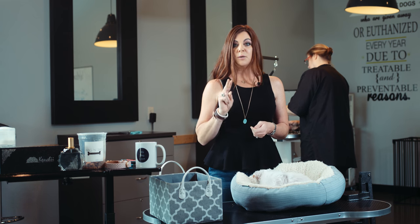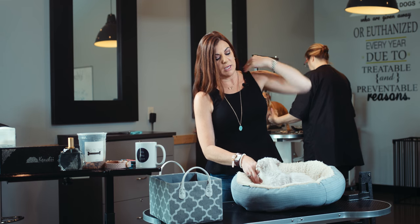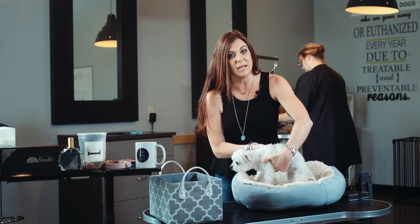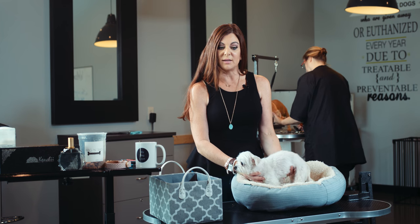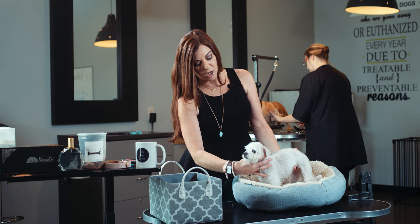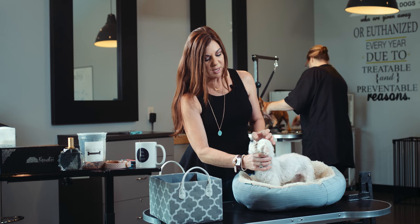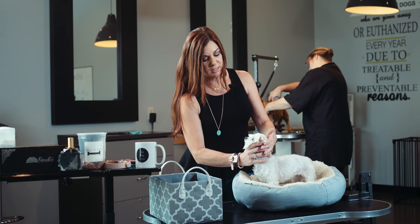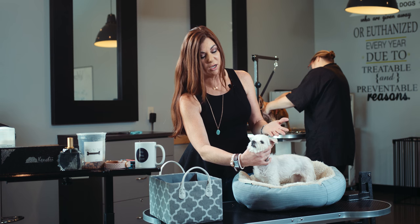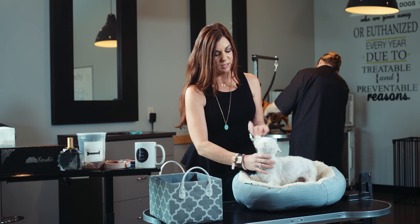Tip number two — this one's really important. You want to make sure that you're teaching your dog an actual command where they maintain a position to accept handling and accept grooming. So Hollywood has been taught to settle. She knows that that means her face is supposed to stay still so that I can come at her with sharp objects. Teaching the settle command gives you that nice stable position so you can get the haircut you're looking for, or so your groomer can as well.